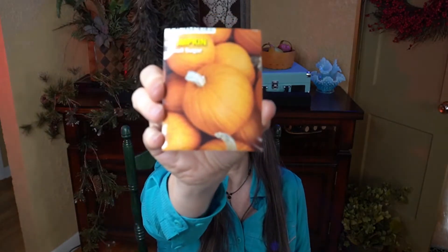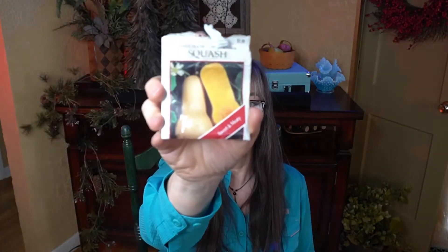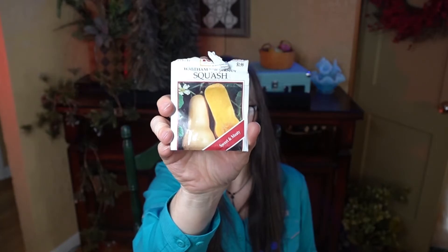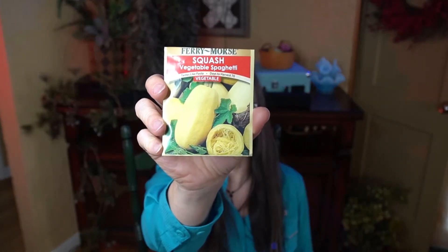Then small sugar pumpkins, Burgess Buttercup squash, Waltham Butternut squash — these grow very well and keep for a long time — and spaghetti squash, which I've also had good success growing. Sugar Baby watermelon. My neighbor grows zucchini, so I trade my raspberries that are already established for his zucchini. I'm not a fan of yellow summer squash, so I'm not going to grow that.